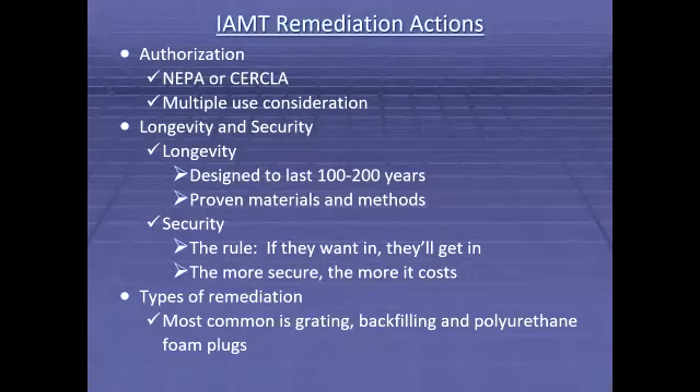Regarding longevity, when I first started working for the BLM, my manager Dave Krastin said, 'Phil, when you're designing these AML projects, I don't want you to be thinking 10 to 20 years in the future, but instead be thinking 100 to 200 years.' This means proven materials and methods must be used. An example: when plugging a shaft with polyurethane foam, we follow findings of a multi-year Colorado School of Mines study that determined the foam density and plug thickness required to have a secure plug.